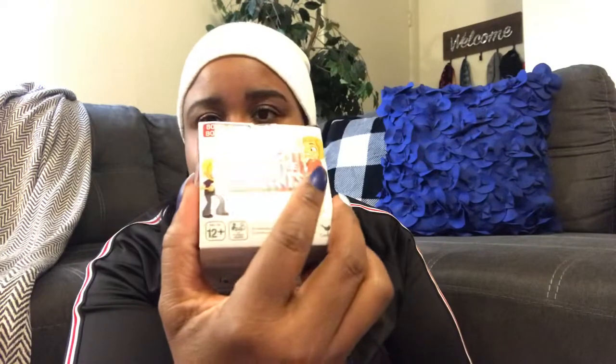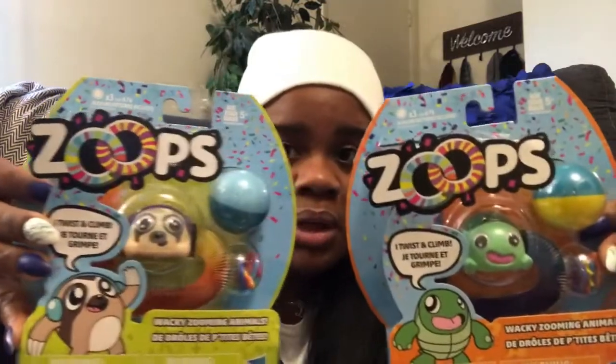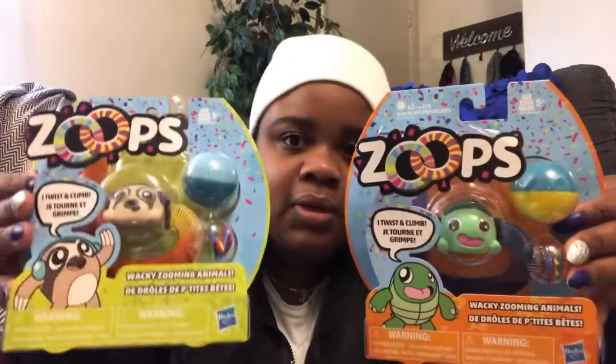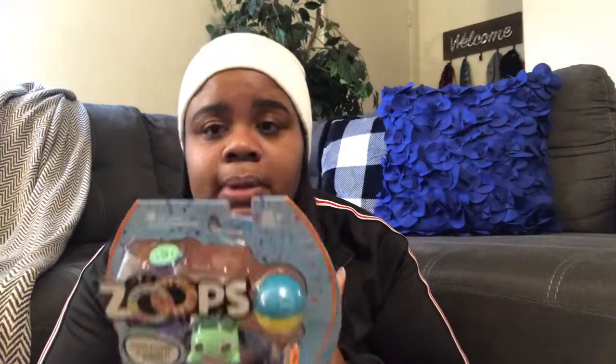I can't believe they had little games at the Dollar Tree! I thought this would be fun to do with the kids — it's called Beat the Parents. And this one is called Either This or That. I also came across these cute little toys — perfect to put in the kids' Easter baskets or give for Valentine's Day. They don't look like a dollar — they look more like $5 to $10. I grabbed them to give to Cash on Valentine's Day or Easter.